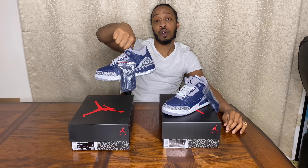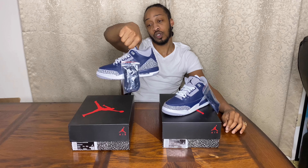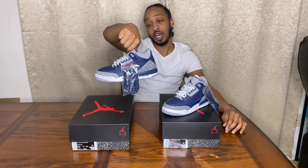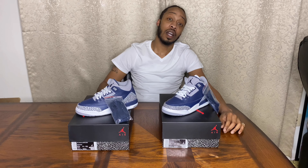Let me know if you took a W today — comment down below and let me know what you think about the Georgetown Threes, or the Midnight Navy Threes. But yeah, we're out!